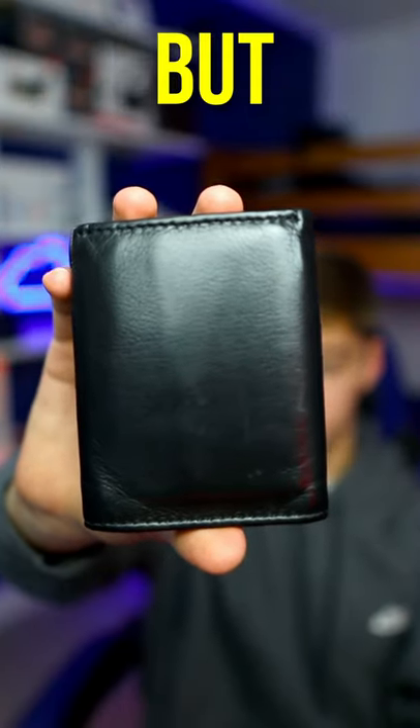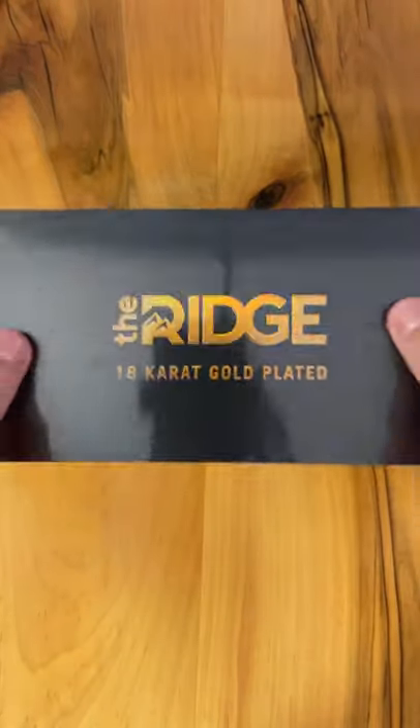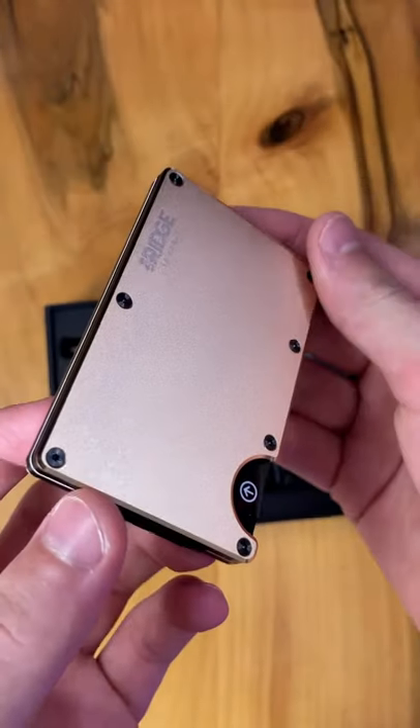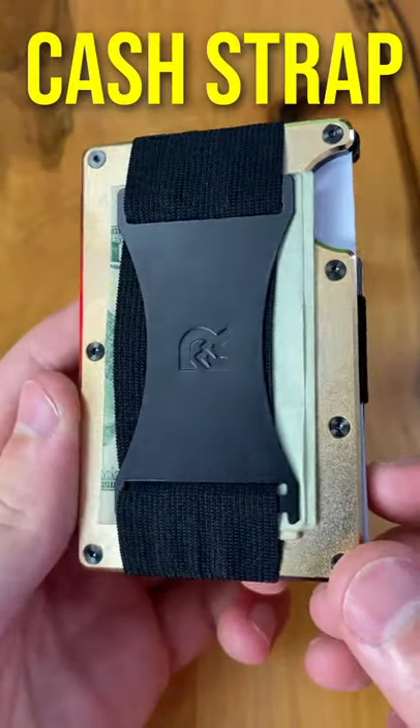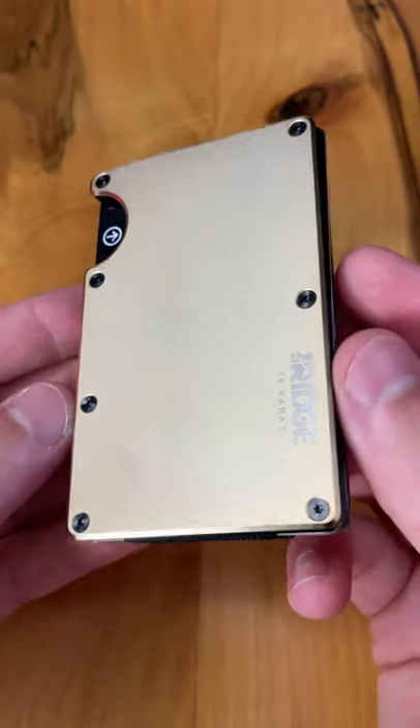My current wallet is big and bulky, but today that changes. These are Ridge wallets, straight out of the box — they're lightweight and have a clean and minimal design. They can hold up to 12 cards and even come included with a cash strap. They're strong and durable and come in a variety of different colors.